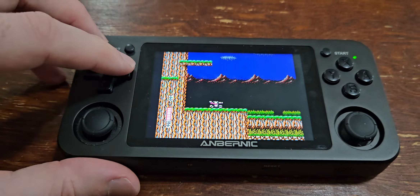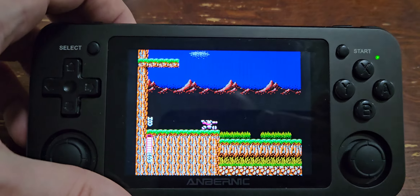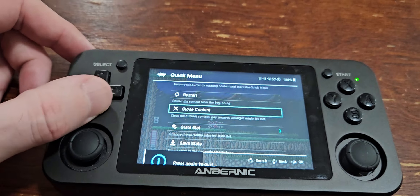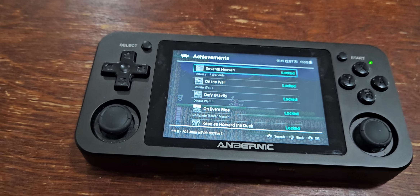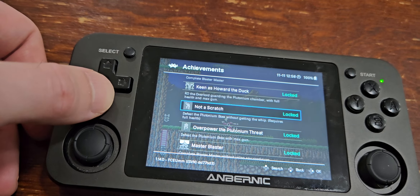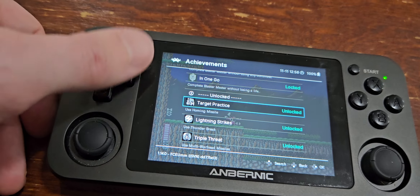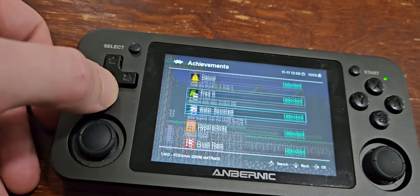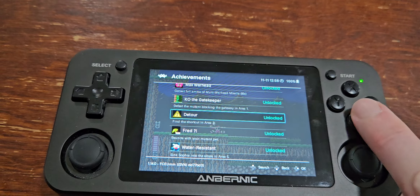It's hard to play one-handed. You can customize the controls and remap them to however you like. For Retro Achievements, you can check that too — just go into the main menu, RetroArch, scroll down to Achievements. It shows you all the different achievements available, like 'defeat all seven warlords' and 'obtain wall one' — those are locked. But here are ones I've unlocked: Use Homing Missile, Use Thunderbreak, Use Multi-Warhead Missiles. It pops up in the corner when you've unlocked an achievement. A lot of games have this ability — you just need to create an account on the Retro Achievements website, log in on your device, and away you go.